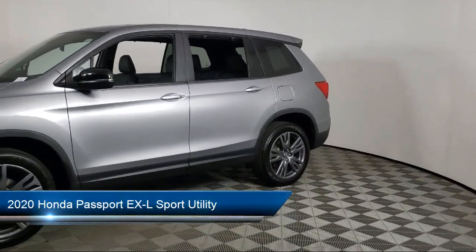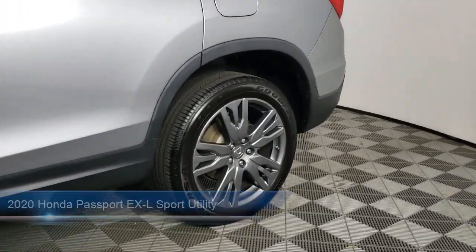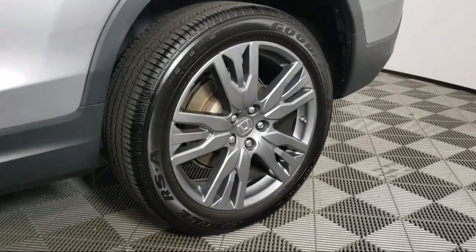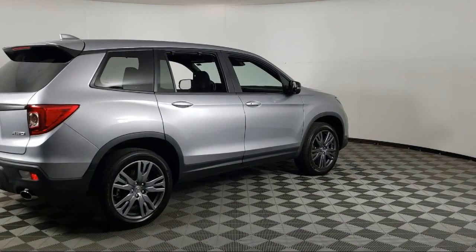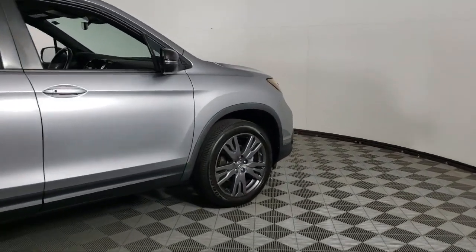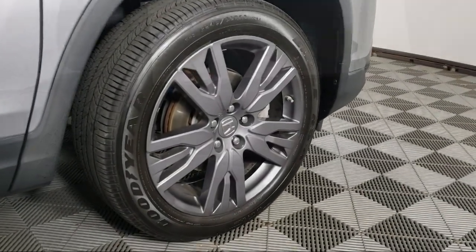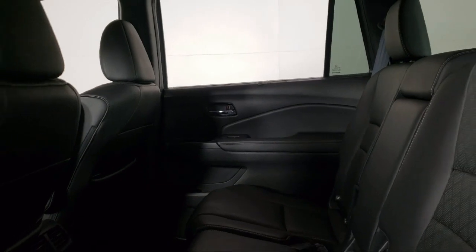It comes equipped with Homelink, Apple CarPlay and Android Auto, Keyless Entry, Rear View Camera, Heated Front Seats, Rear Spoiler, Outside Temperature Display, Rear Seat Center Armrest, Auto High Beam Headlamp Control, Steering Wheel Controls, and has less than 35,000 miles on the odometer.